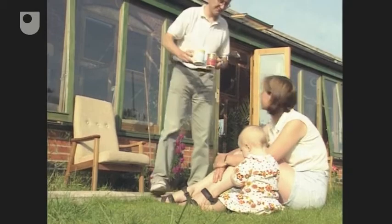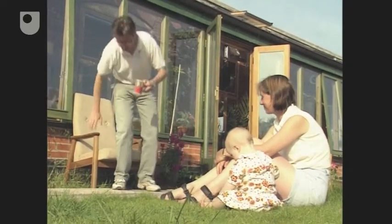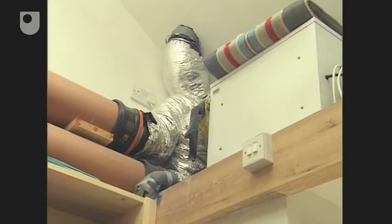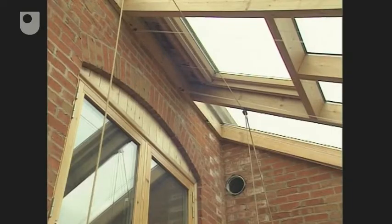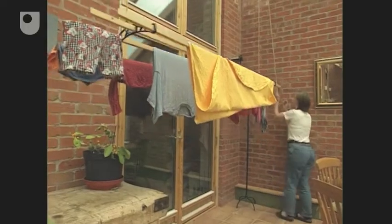Broadly speaking, it's about a third from the occupants, a third from the appliances and a third from the sun. On cooler days, a heat recovery unit transfers 80% of the heat in outgoing air to warm the air being taken into the house, and a heat pump takes heat from the conservatory and uses it to heat water for baths and washing.